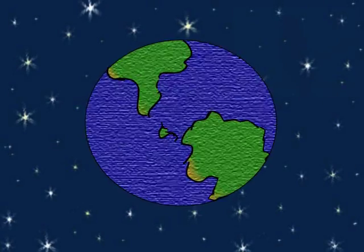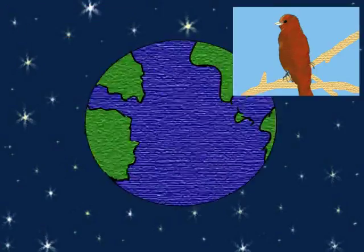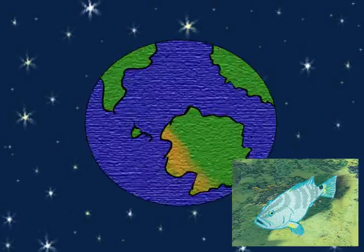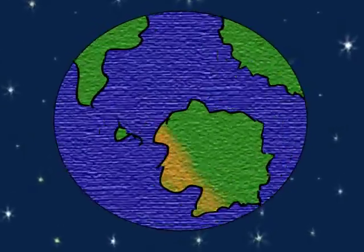Earth. This beautiful mixture of rock and water has been home to many complex and fascinating living forms for thousands of years. Today, we will focus on a very important portion of the history of this grand planet: the Cambrian Explosion.